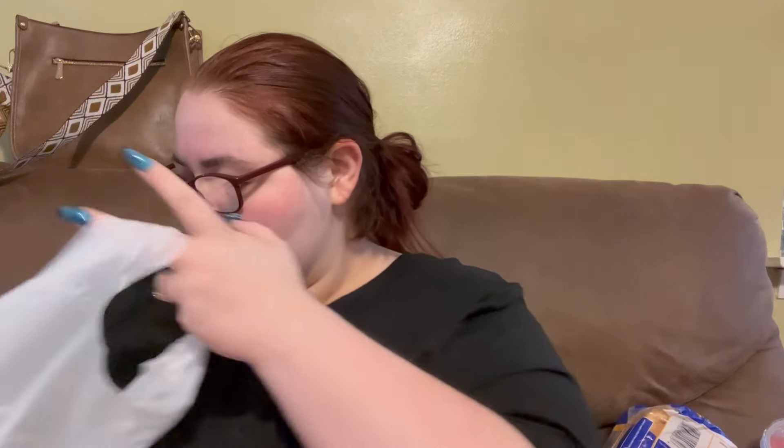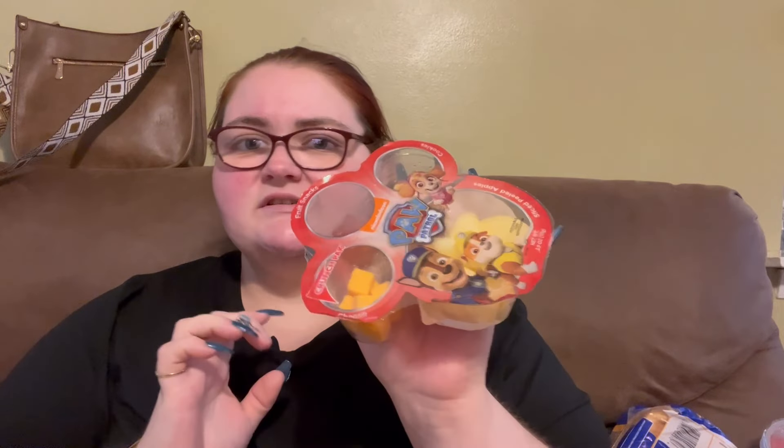Then we got the Chicken Nuggets because the boys love Chicken Nuggets. That way we don't order out a lot since they're picky eaters — they got that from him because I am not picky; he was a picky eater as a kid. This one is the Paw Patrol — you get apples, cookies, fruit snacks, and then the little cheeses.